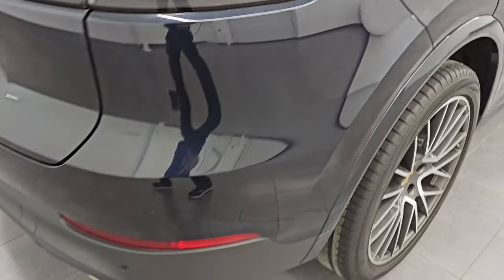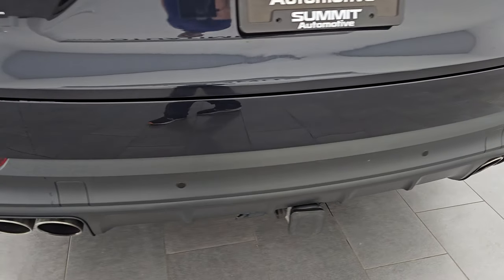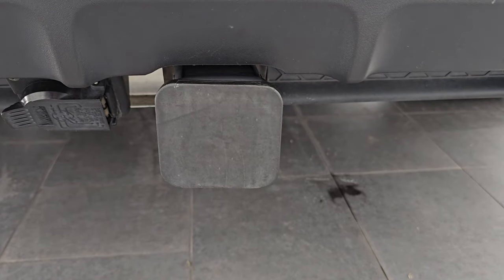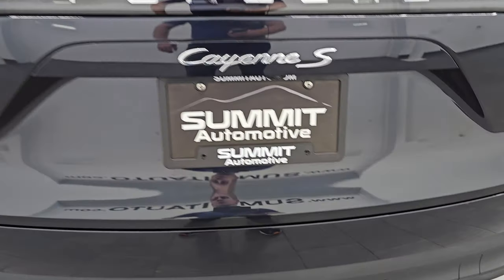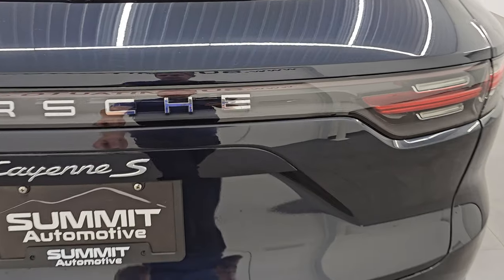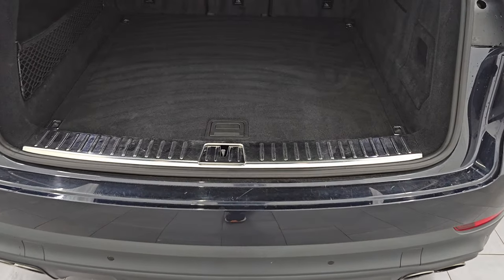Coming around to the back of the vehicle, the rear bumper is in great shape. You do get the quad-tipped dual rear exhaust. This one does have the towing package on it, the backup parking sensors, and you get the receiver hitch and 7-pin wiring there. The rear gate is in excellent condition as well. This is a power liftgate — just press the button and it comes on up.